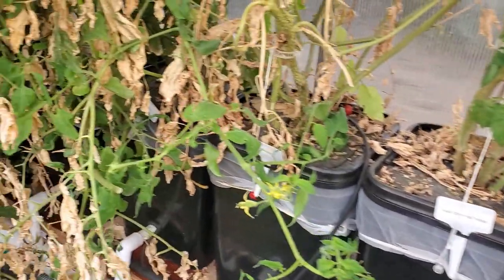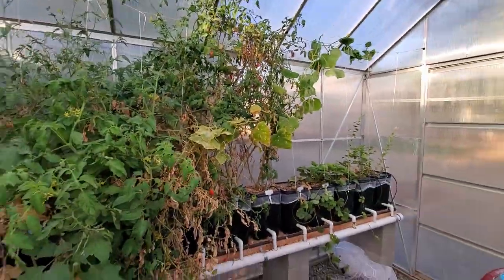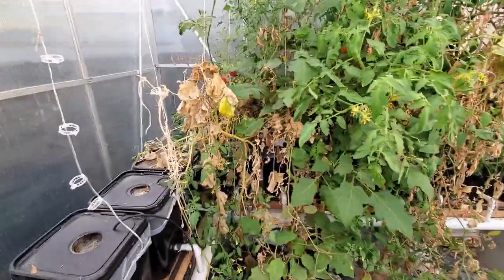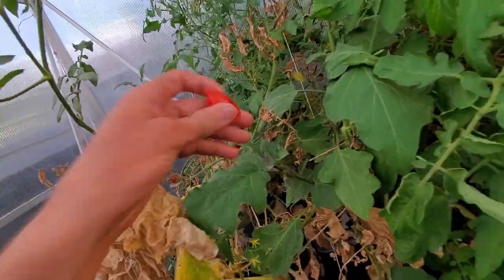All the tomatoes in general — we had quite a few different varieties. Yeah, obviously this will all get cleaned up for the next time around, but it just goes to show we really got quite a bit of stuff. There's still another tomato here.